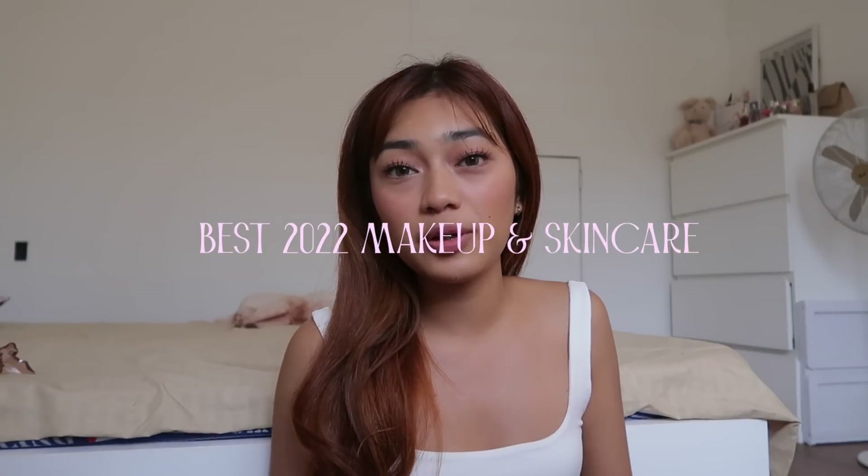For today's video, I'm going to do my best 2022 skincare and makeup products, because in a few days it's gonna be 2023 na. So I want to share with you guys what I've enjoyed this past year. This is gonna be our year-ending budol, so without further ado, let's get on to the video.